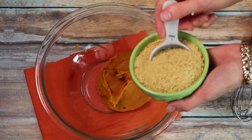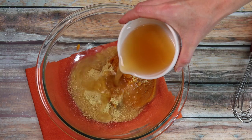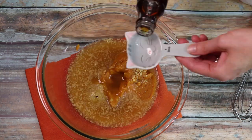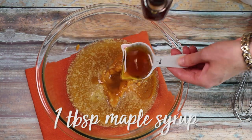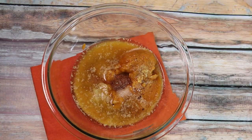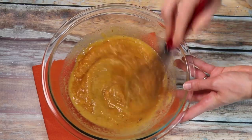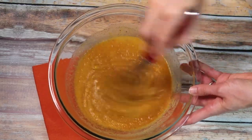What kid doesn't love mac and cheese? We made ours with pumpkin and nutritional yeast and used Halloween shaped pasta to make it fun. Pumpkin is packed with beta-carotene, an antioxidant with cancer-fighting properties that can help boost immunity.